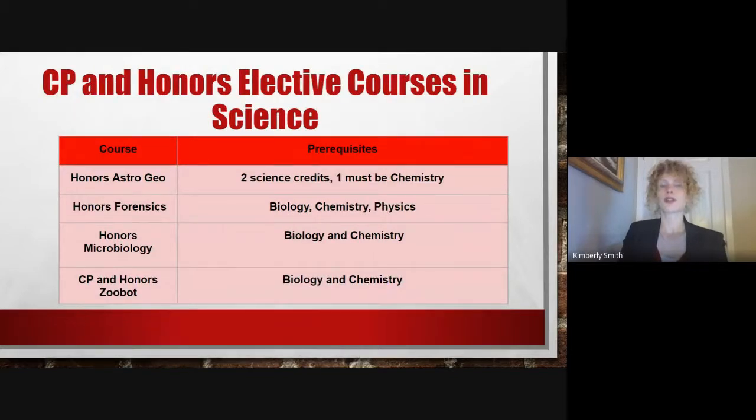We offer several CP and honors level electives in Science. These include Honors Astro-Geo, typically taken by juniors and seniors, Honors Forensics, taken by juniors and seniors, Honors Microbiology, taken by juniors and seniors and occasionally sophomores, and CP and Honors Zoo-Bot, taken by juniors and seniors.